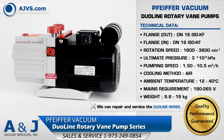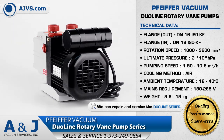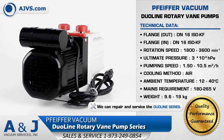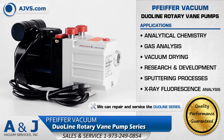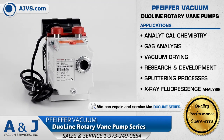The Duo-Line's magnetically coupled drive and hermetically sealed enclosure ensure clean, environmentally friendly operation. The Pfeiffer Vacuum Duo-Line Rotary Vane Pumps are designed for reliable, long-term operation suitable for applications in analytical chemistry, vacuum drying, and research and development.